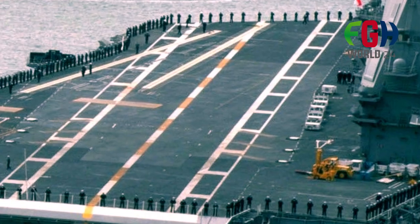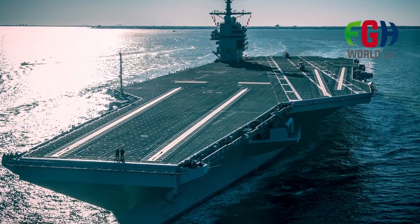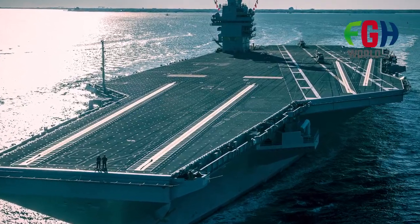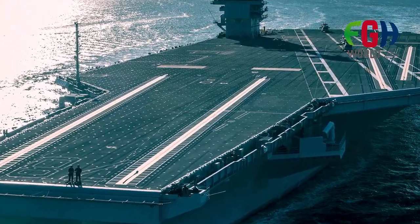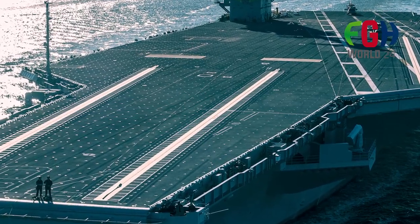The Ford class carriers are designed with a more modular construction approach compared to the Nimitz class. This allows for easier upgrades and modifications in the future to adapt to evolving technology and mission requirements.